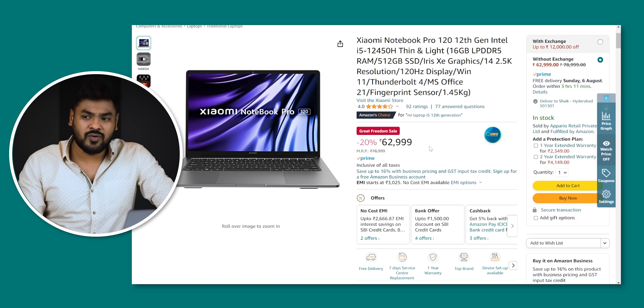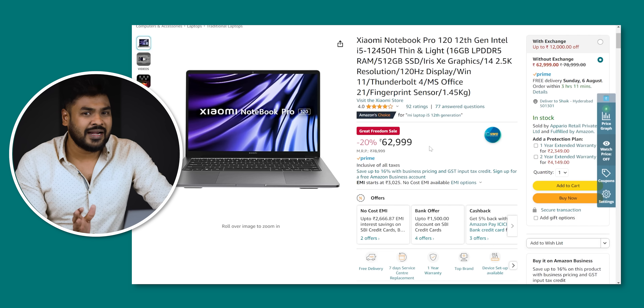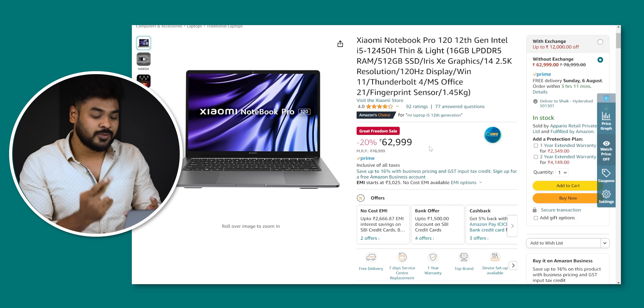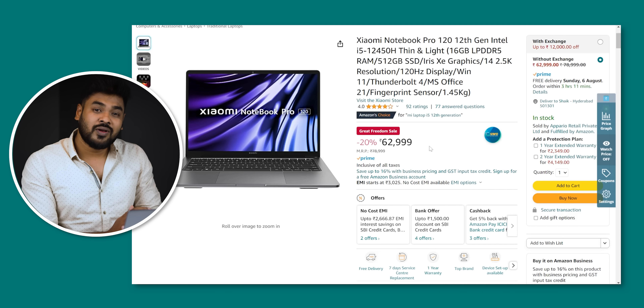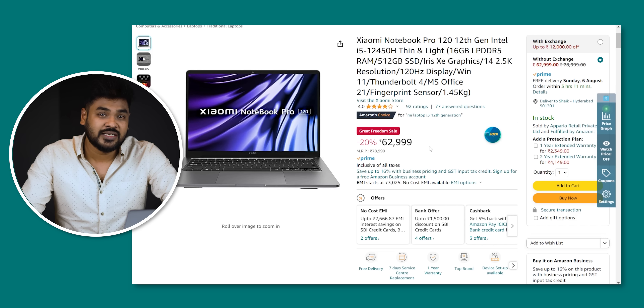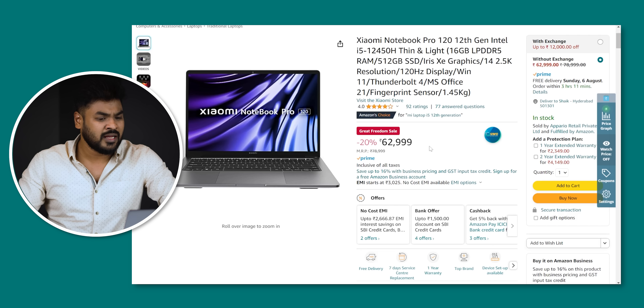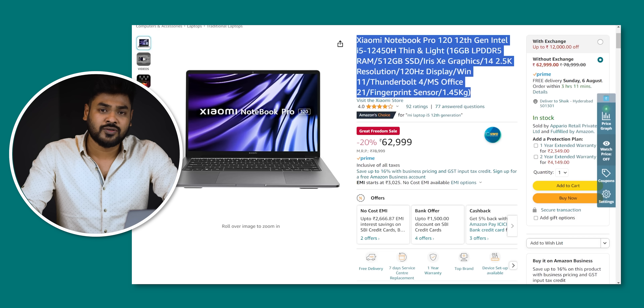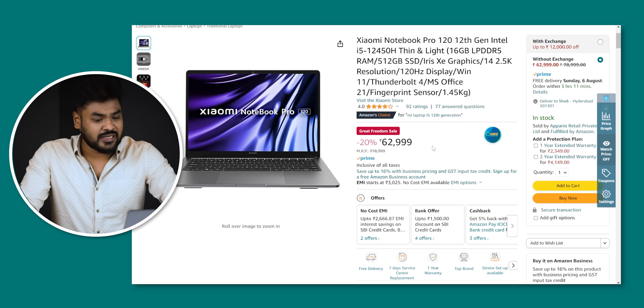The next laptop is the Mi Notebook Pro. This is the best option. You have LPDDR5 RAM, Gen4 SSD storage, and a 12450H i5 processor. You have a 120Hz display with 2.5K resolution. Overall, this is a great product with good service and brand. The price range is around 61,000. You can check the price range right away.